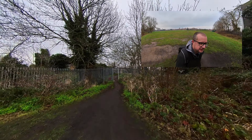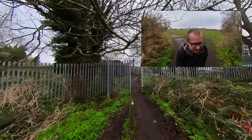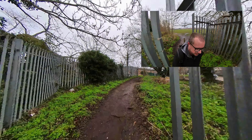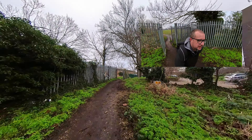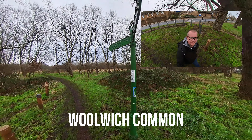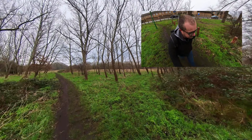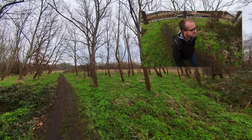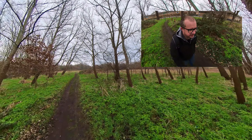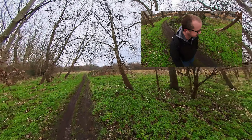Hello, Capital Ring sign and Green Chain sign — and an eerie looking path. Just like that, we are in Woolwich Common. This is nice — this is great. I do enjoy this walk. Not even halfway yet I don't think.